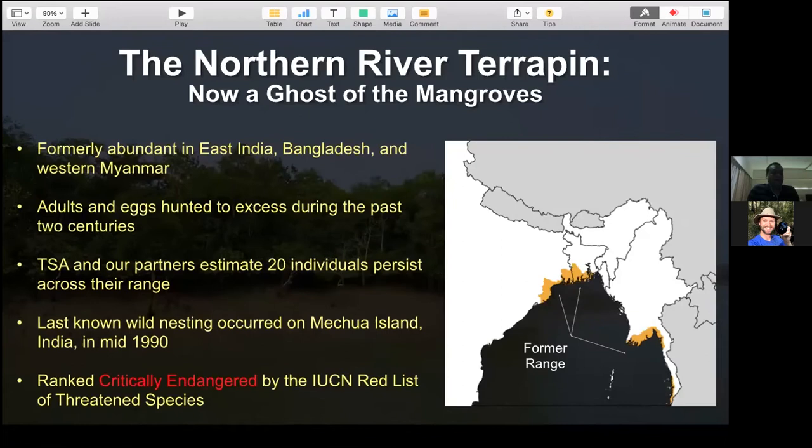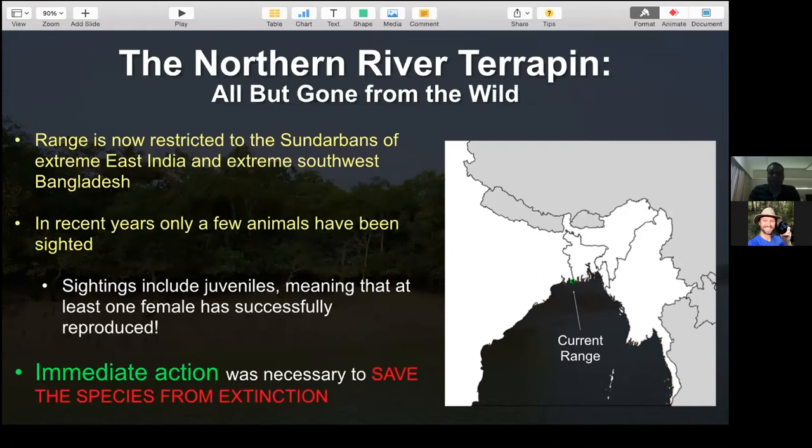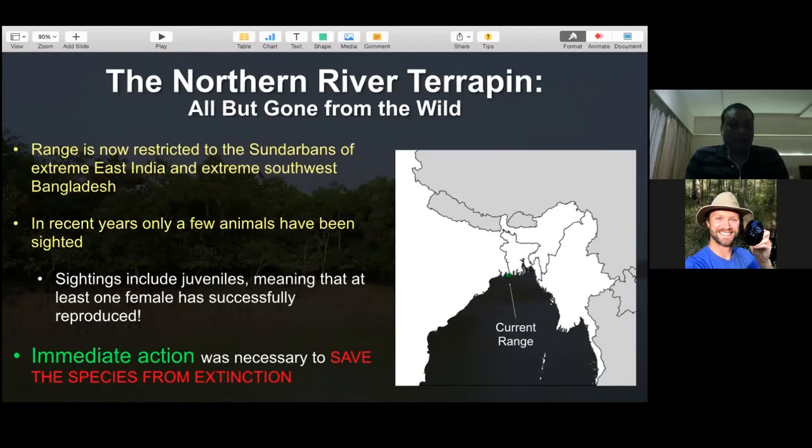This species is ranked Critically Endangered by the IUCN Red List, but that classification does not do full justice - there are only about 20 individuals left in the wild. The current range is very narrow; possibly only the Sundarbans of India and Bangladesh remains as the last wild range with hope to recover the species from the brink. In recent years, only a few juveniles have been sighted, indicating at least one female successfully reproduced. Both Bangladesh counterparts led by Vienna Zoo and TSA India with Sundarban Tiger Reserve could not find any further nesting records.